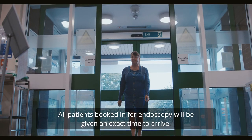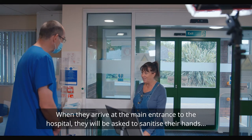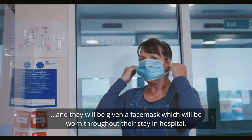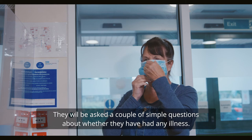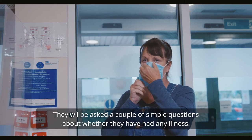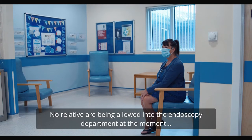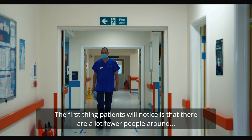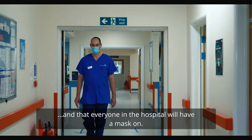All patients booked in for endoscopy will be given an exact time to arrive. When they arrive at the main entrance of the hospital they'll be asked to sanitise their hands and will be given a face mask, which will be worn throughout their stay in hospital. They'll be asked a couple of simple questions about whether they've had any illness. If you've got a relative with you, they'll be asked to drop you off and leave, as no relatives are currently being allowed into the endoscopy departments unless the patient has special requirements.